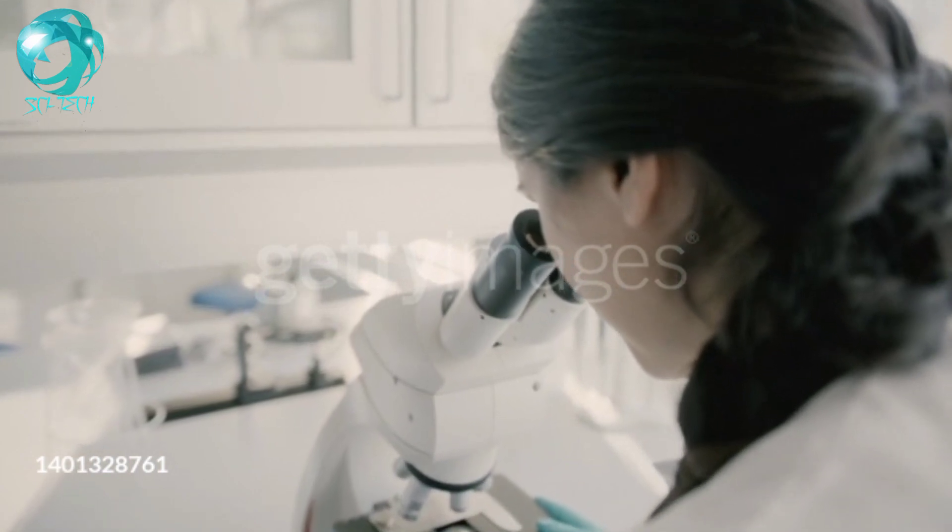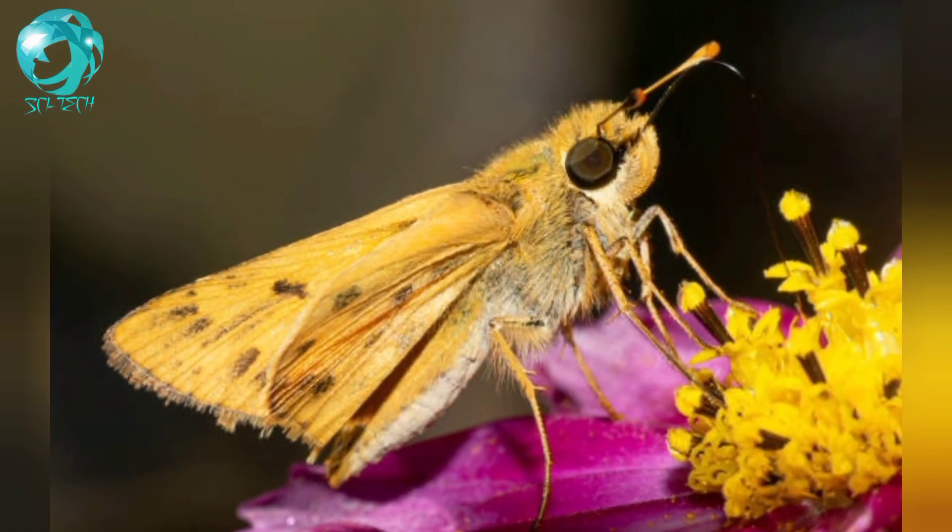What do you think of the moth's tiny anti-reflective structure? Let us know in the comments.